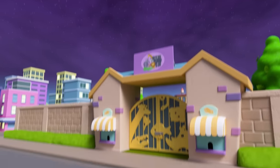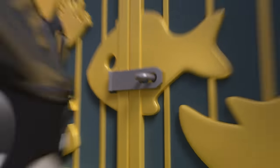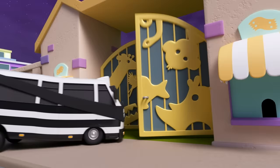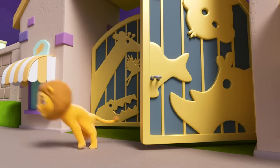It's the town zoo, and there's Bandit Bus. He's unlocking the zoo doors and opening them — the zoo animals might escape! A baby lion has just got out.